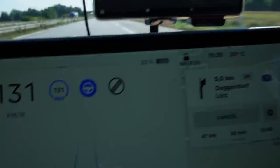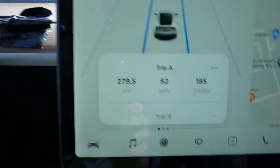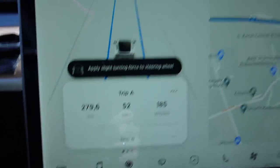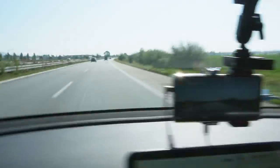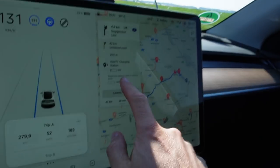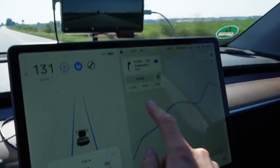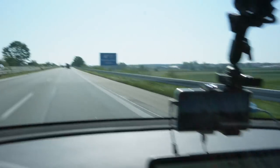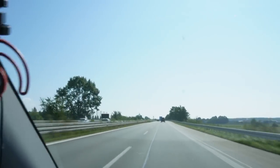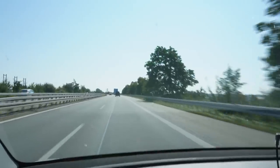I'm at 25%, drove 279 kilometers, consumption is at 185, 20 degrees - it's getting warm in here. Nice drive. The car thinks I will arrive with 12%, still 47 kilometers to the destination. That's okay. It's such a nice day, perfect weekend for this test.